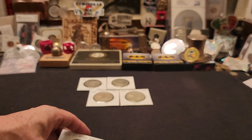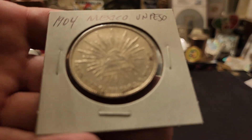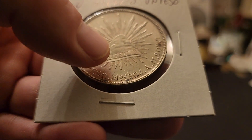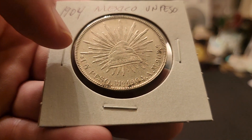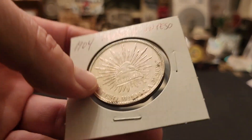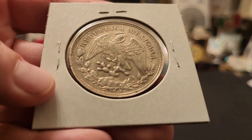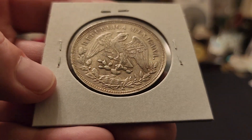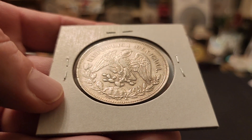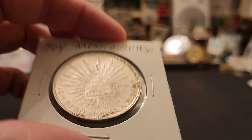The next one coming up is a Un Peso from 1904. You can see it has the cap and rays design with the word 'Libertad' for liberty in the cap. The rays are like a burst of sunshine behind it. When you get to this year of coin, it flips up and down versus the 8 reals which turned side to side. This one has a lot of beautiful detail — a very, very nice coin to own.